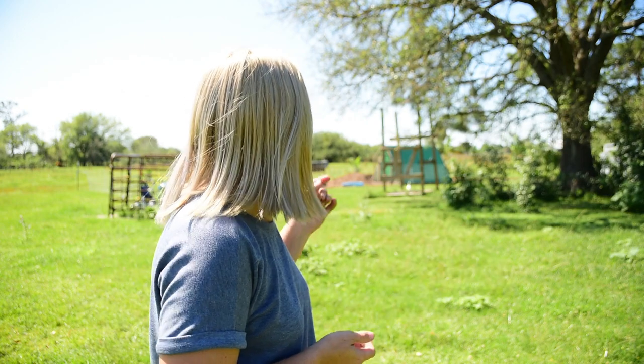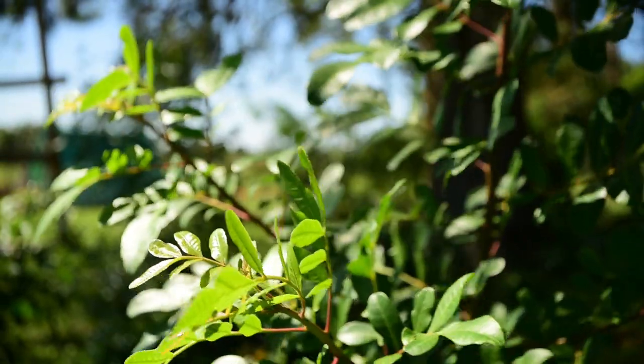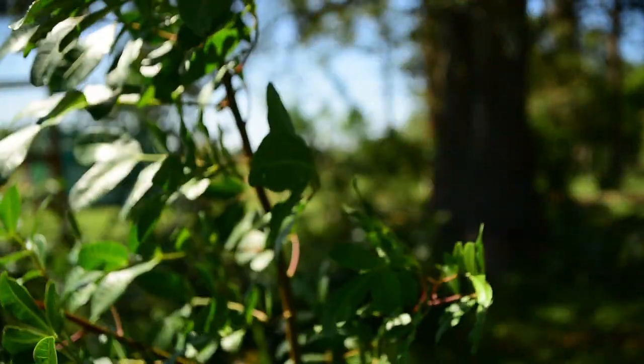One of our biggest changes to the pasture is the orchard and the future garden. Behind me it's kind of a mess right now because we've got pepper bushes that have been growing in that I need to start pulling out, slowly working across the pasture pulling up these young pepper bushes. They're extremely invasive, but we're starting to win against them.